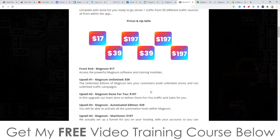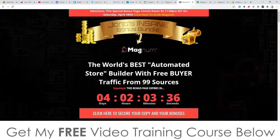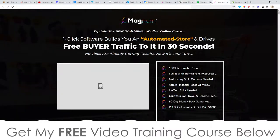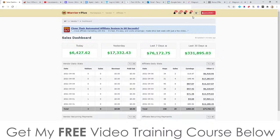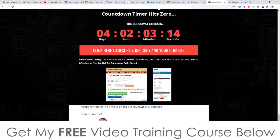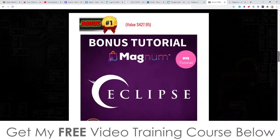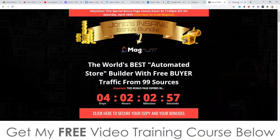The front end of Magnum is only $17. To get all of those bonuses completely free, click on the link down below in the description of this YouTube video, come through to my bonus page, and click on any of the red buttons as of 11 a.m. Eastern Standard Time today, the 7th of April. Once you've picked it up, go to your Warrior Plus account, click on Purchase History, click on Magnum, and that will bring you through to your receipt page where you'll find a blue button that says 'Access Affiliate Bonus' — click that for instant free access to all bonuses.